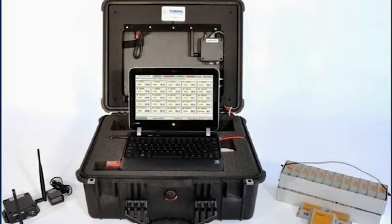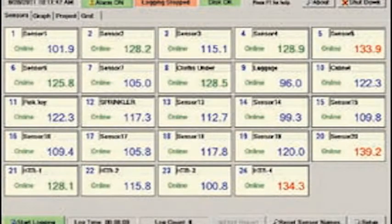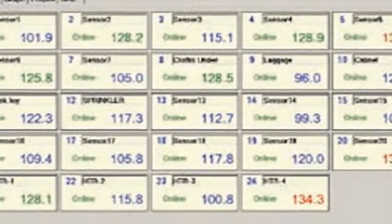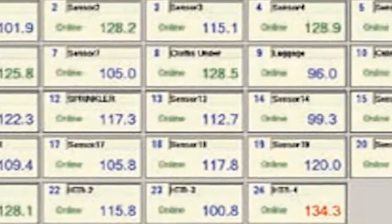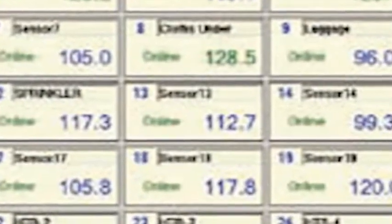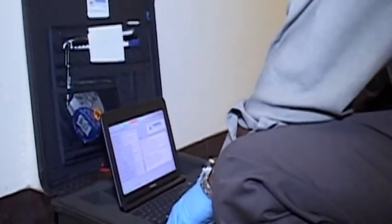Temperature readings from the sensors are relayed to a laptop monitor located outside the apartment. Temperatures are automatically downloaded to the laptop every few minutes so we can see specific areas in the apartment that have not yet reached lethal temperature and adjust the fans accordingly. The data is used to monitor the distribution of heat and identify hot and cold spots in the treated area while regulating and controlling the hot air distribution.